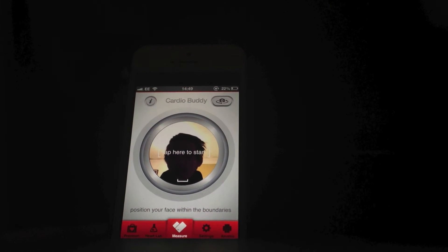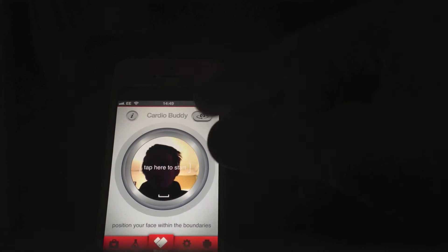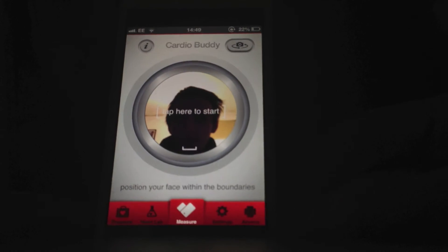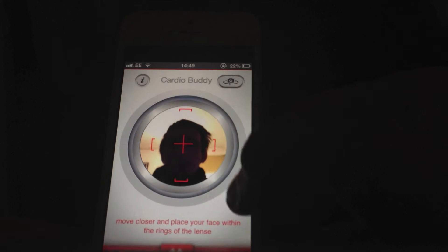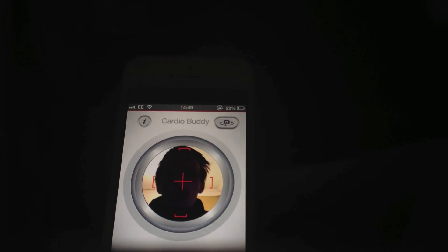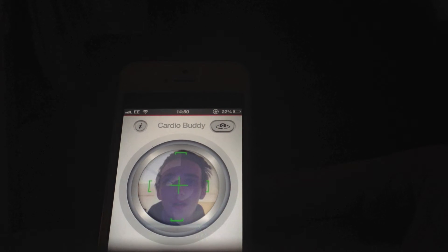It's a simple app, and we'll just get right into it. You can change the side of the camera here, as you can see. I'll bring it forward a bit. What you'll need to do is place your face inside of these bars. I'm in low light at the minute — there you go.